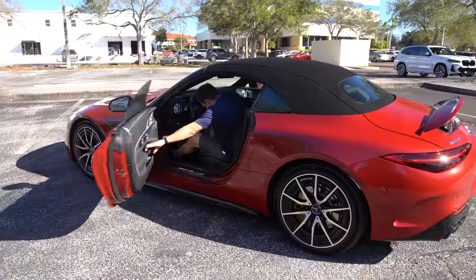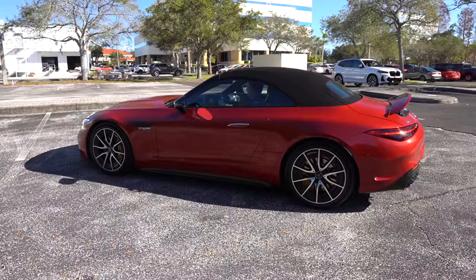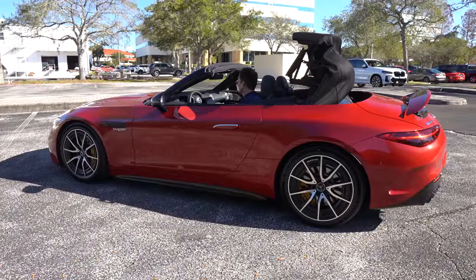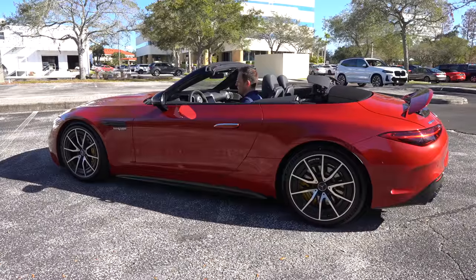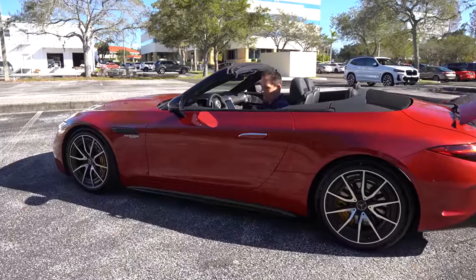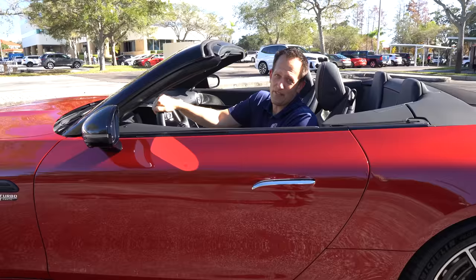Putting the top down requires going through the touchscreen, which is a little bit of an annoyance — you slide to lower the top and it takes about 15 seconds, finishing with a chime. Revealed is that the SL55 actually has four seats. Time to get in the back and see how it feels for an adult.